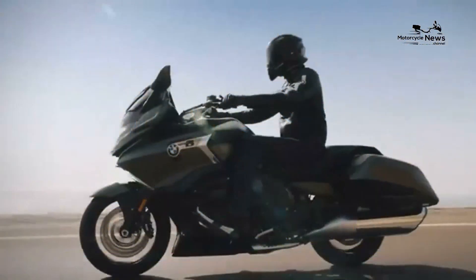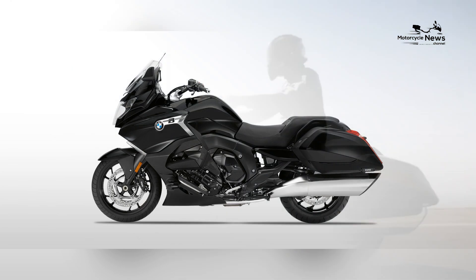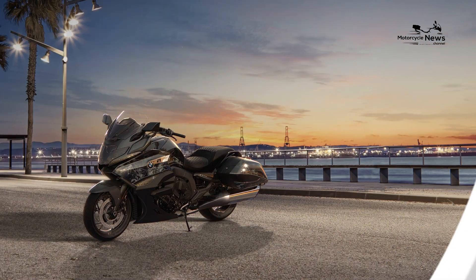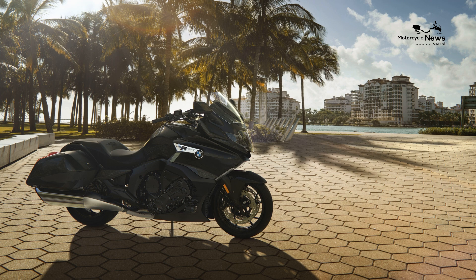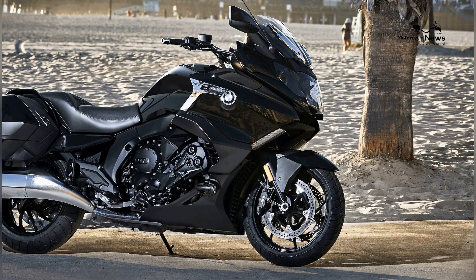The K1600B also includes BMW's latest generation of rider assistance systems, including adaptive cruise control, blind spot detection, and cornering ABS, to ensure a safe and stress-free touring experience in all situations.